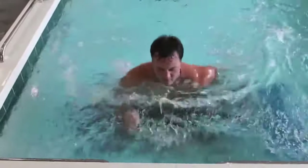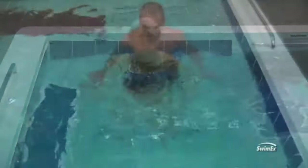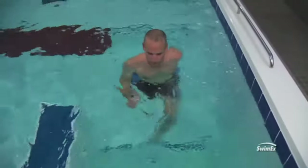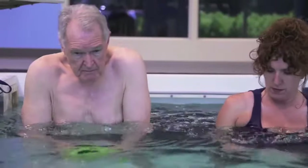The technological features of the SwimX 1000T are astounding. Current speeds can be customized with 99 different options, giving the ability to challenge patients as they progress through their recovery.